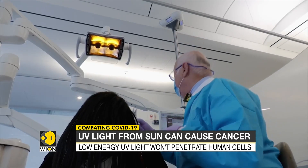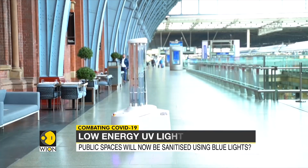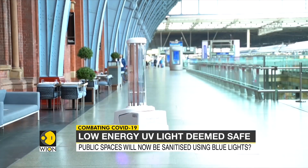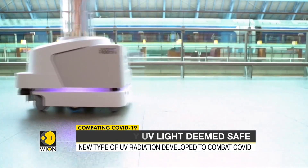So how does one solve this problem? Researchers have now developed a new type of ultraviolet light that can kill all bacteria and viruses without penetrating the human skin.